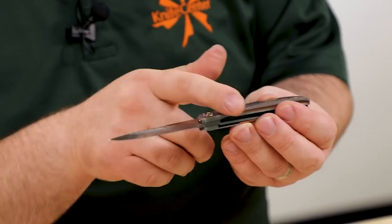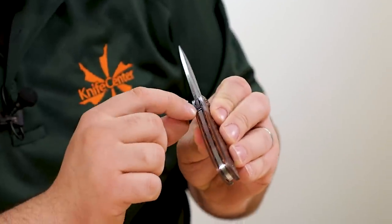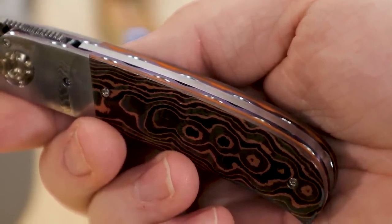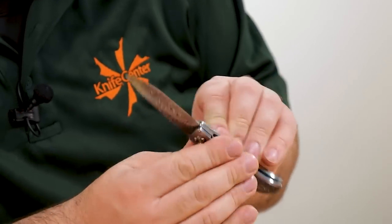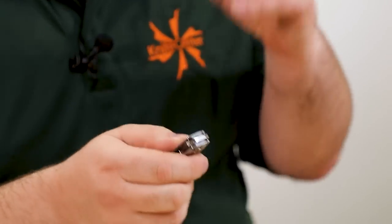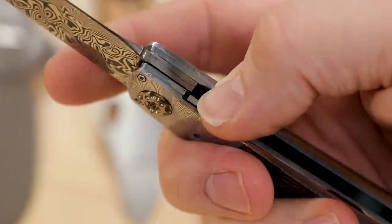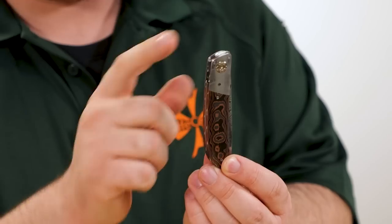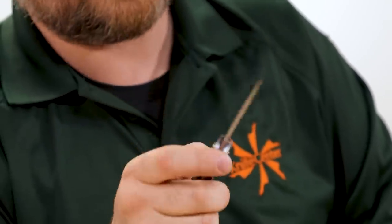Excellent features on the handle — we've got a twisted Damasteel bolster, copper fat carbon or gold matter fat carbon scales, dual liners with file work that have been anodized. Really excellent details going on, very nice. The lockup is excellent, it feels good in the hand, and it's nice and svelte in all the right ways. The flipper tabs — there's a running competition on who can make the smallest flipper tab that's still functional, and this one takes the cake for me. Look at that tiny little guy sticking out the back — still fully functional, very easy to grab onto.